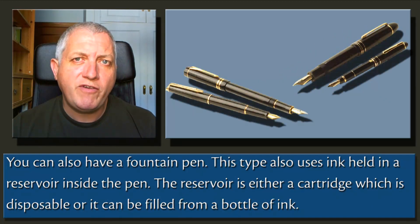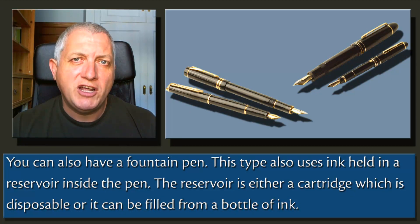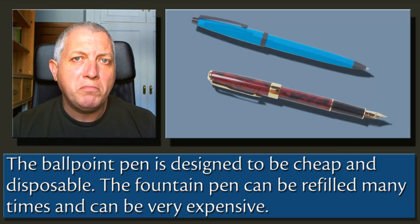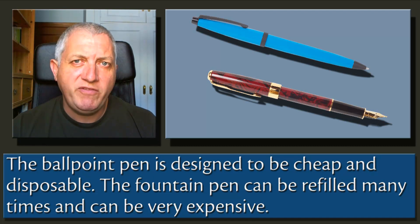You can also have a fountain pen. This type also uses ink held in a reservoir inside the pen. The reservoir is either a cartridge, which is disposable, or it can be filled from a bottle of ink. The ballpoint pen is designed to be cheap and disposable, whereas the fountain pen can be refilled many times and can be very expensive.